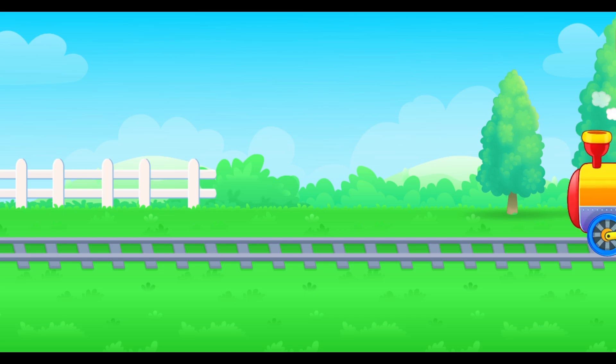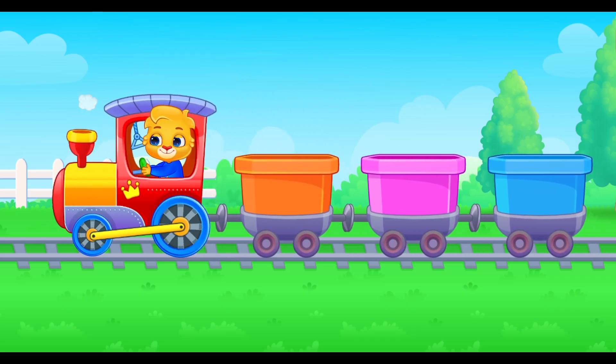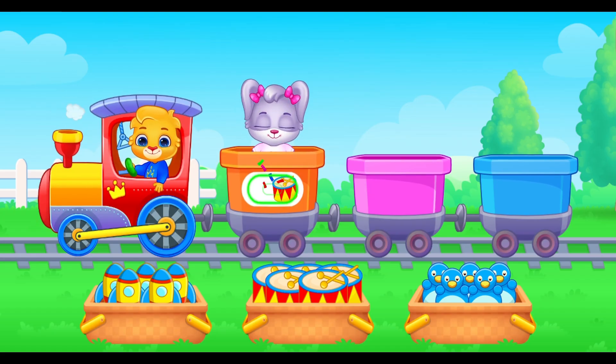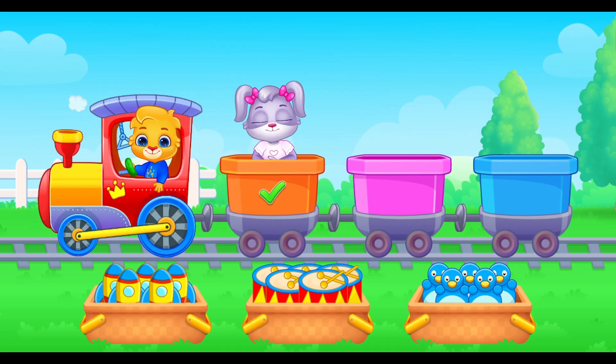All aboard the counting train. I'm Lucas, and our first wagon needs your help. It's the number 5. Count backward from 5 with me. Can you help me today? 5, 4, 3, 2, 1. Thank you for helping me. All loaded.